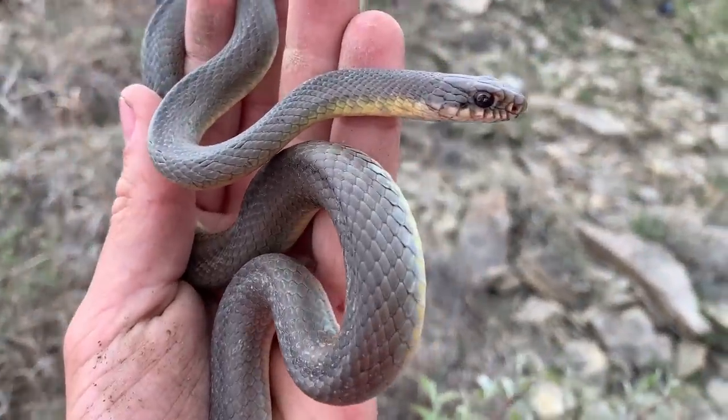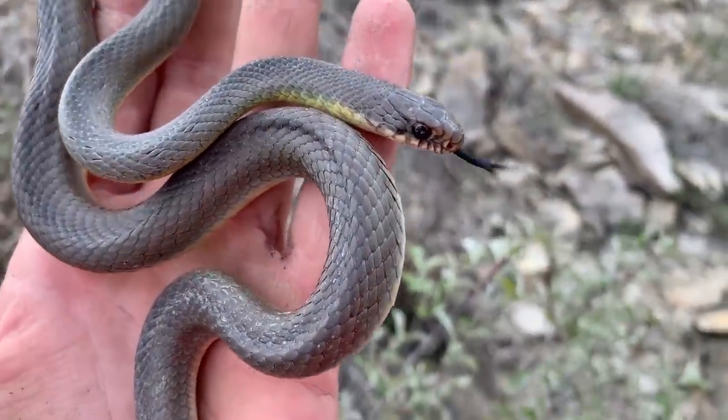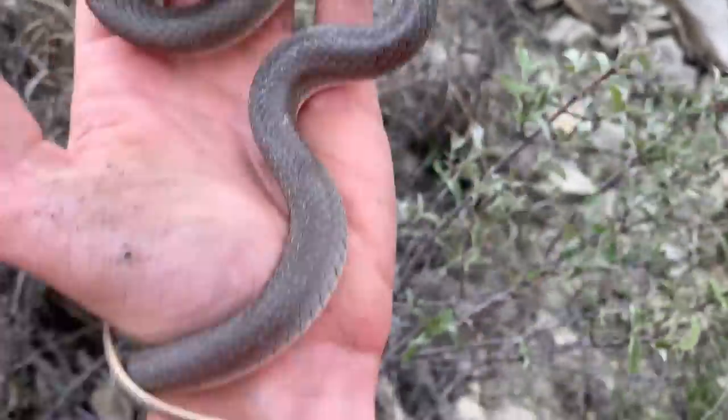Just flipped another racer — seen a decent number of these guys today, but it's nice to see the adults. We've seen a lot of juveniles on this trip, so welcome find.